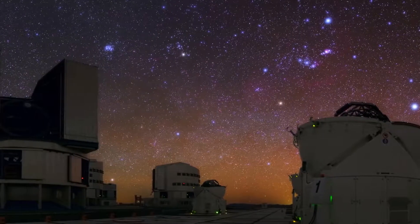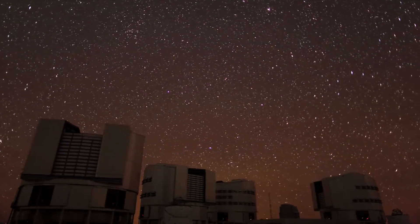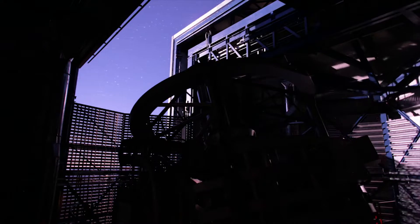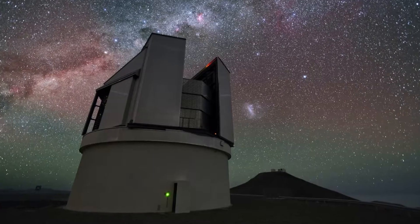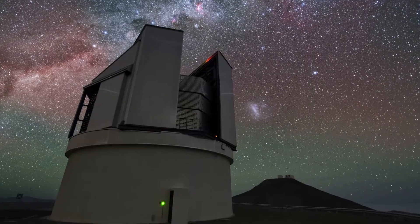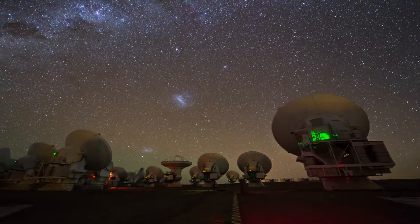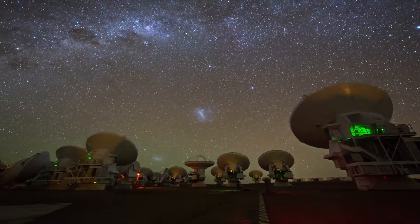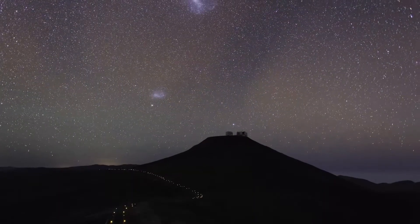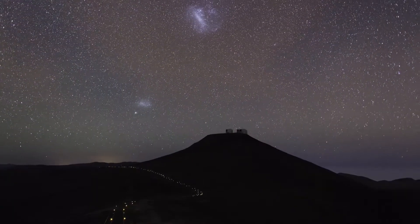Airglow can be beautiful and photogenic, but it also affects scientific observations. Certain kinds of airglow give rise to background patterns in near-infrared images from the VISTA telescope, as the airglow structures move in between exposures. One way or another, it's a feature of the celestial display over the ESO sites. Even in one of the darkest places on the planet, the sky is never completely dark.